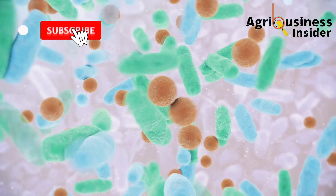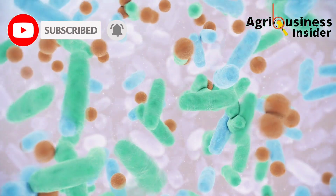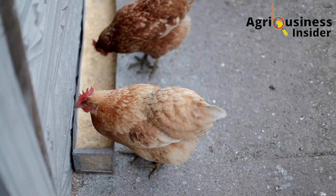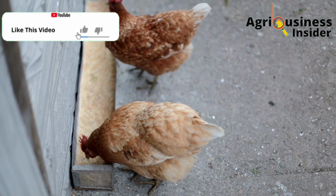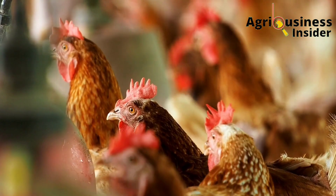The second benefit is that the probiotics increase the digestive enzymes. When there is an increase in the good bacteria in the chicken's gut, they help to digest feeds, which in turn leads to more nutrients being absorbed to help in growth, weight gain, and egg production.